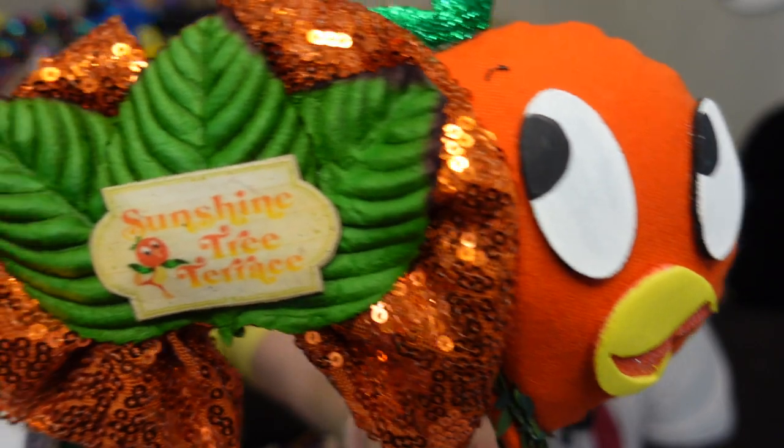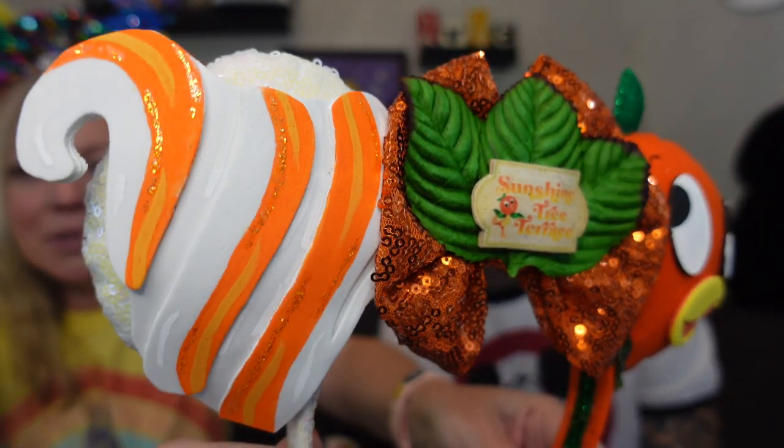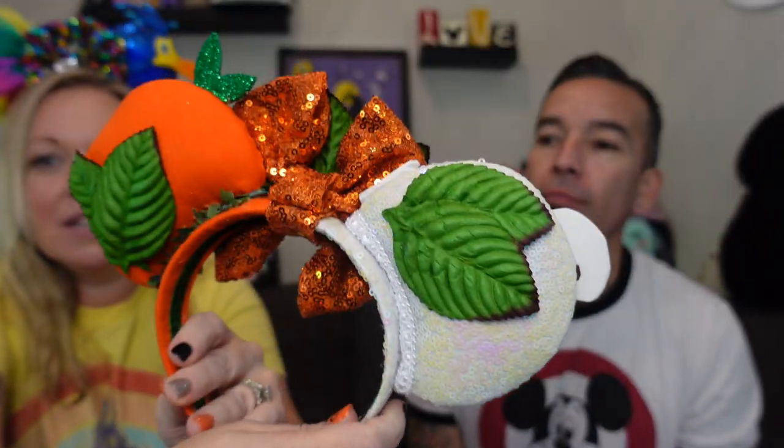The first pair is the Orange Bird, and they smell like citrus — like oranges! The detail is amazing: there's the little orange Dole Whip, and on the back there's a bow with lots of sparkly sequins. I tried them on — this would be cute at Epcot! Those are great. I think these were only around 40 to 45 dollars.